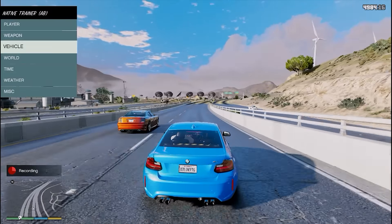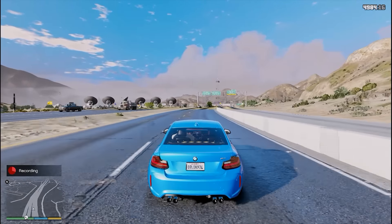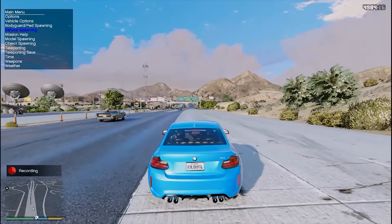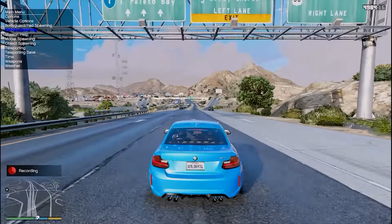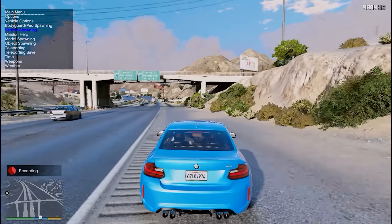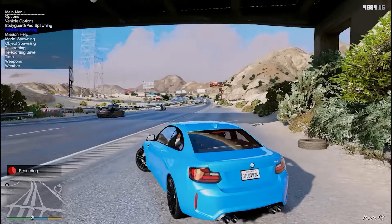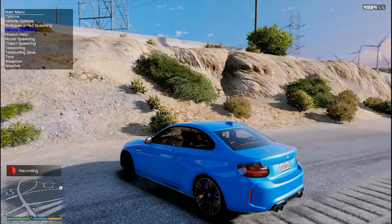Kita akan berhenti ke pinggiran sebentar, gue mau kasih unjuk sesuatu. Kita akan ke pinggiran jalanan. Ya memang ini FPS-nya gue down banget, karena you know lah. Bisa baca deskripsi spek PC gue apa. Dan gue gak pakai facecam karena webcam saya lagi hancur, gak jelas.